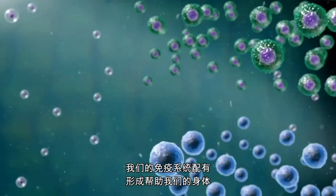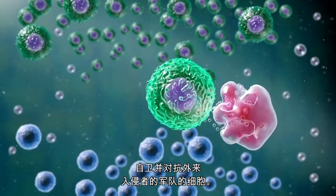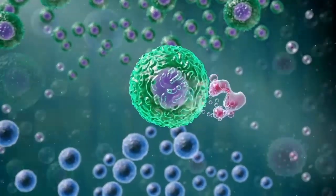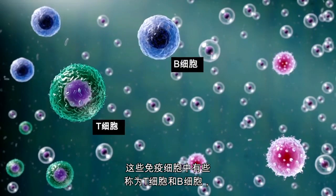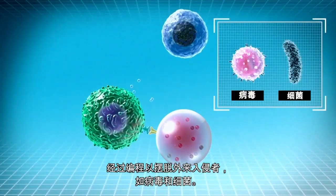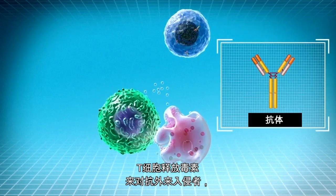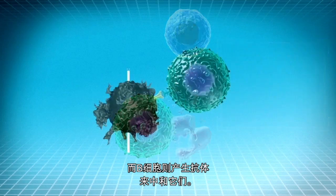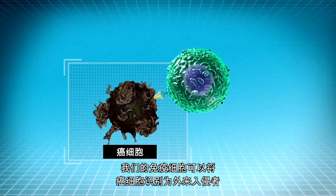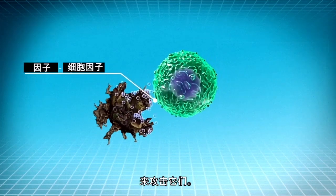Our immune system is equipped with cells that form an army to help our body defend itself and fight foreign invaders. Some of these immune cells, called T cells and B cells, are programmed to get rid of foreign invaders like viruses and bacteria. T cells release toxins against the foreign invaders and B cells make antibodies to neutralize them. We have known for some time that our immune cells can recognize cancer cells as foreign invaders and attack them by secreting special factors, or weapons, called cytokines.